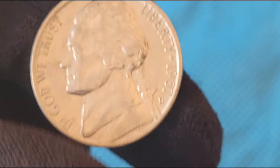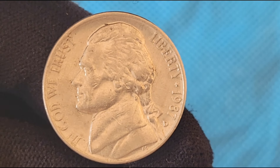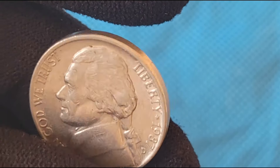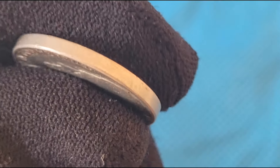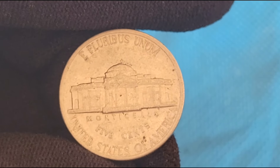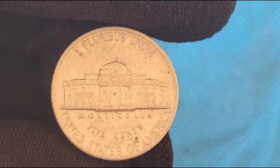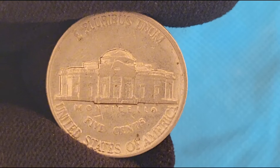One of the most notable varieties is the 1987-D Jefferson Nickel with a Double Die Reverse (DDR). This error occurs when the reverse die is struck more than once with a slight misalignment, creating a doubled image of the design elements, such as the lettering or Monticello itself. Another sought-after variety is the 1987-D Jefferson Nickel with Full Steps on the reverse. The Full Steps designation refers to the sharpness of the steps on Monticello — only well-struck coins will show all five or six steps clearly, and these coins are much rarer and more valuable.